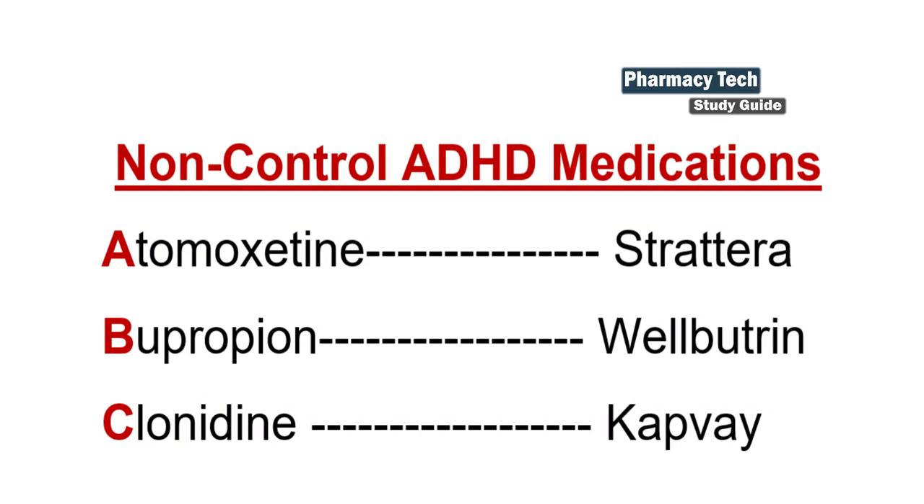Now let's talk about non-controlled ADHD medications. Using the ABC method: A for atomoxetine — brand name Strattera; B for bupropion — brand name Wellbutrin; C for clonidine — brand name Kapvay.